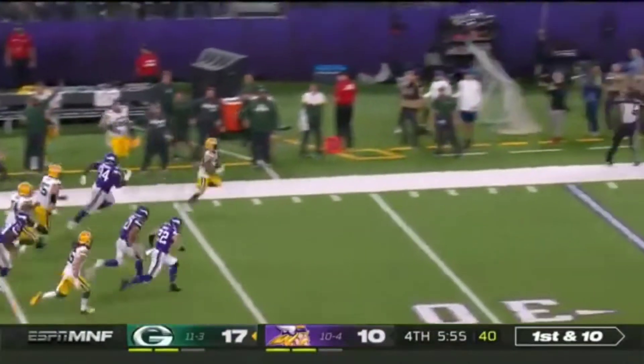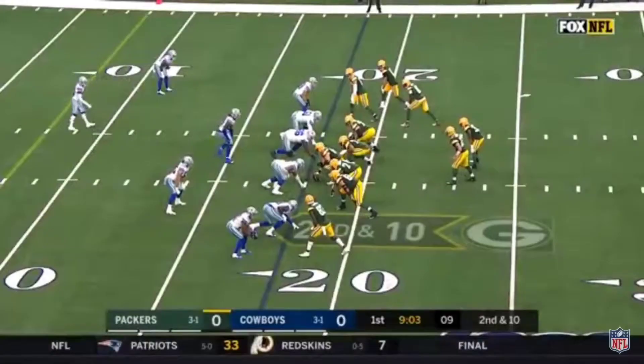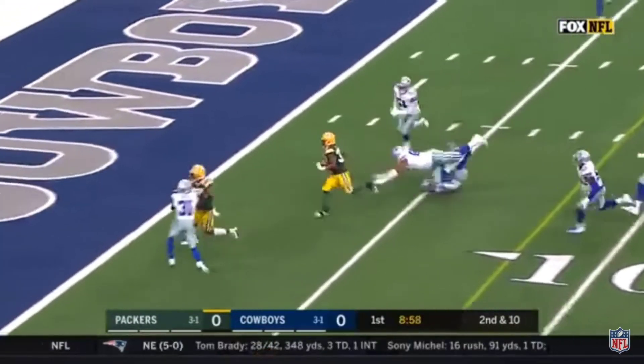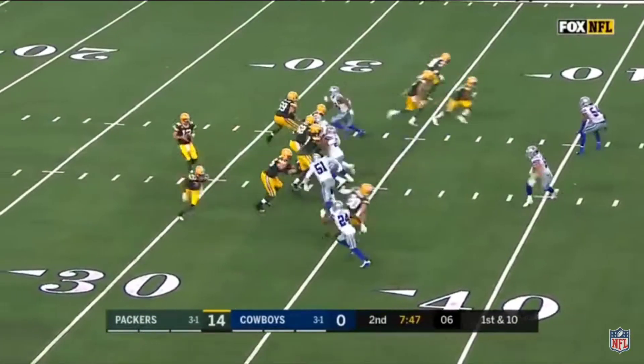Jones, look at that balance — Aaron Jones! Handoff to Jones, nice cut back, Aaron Jones for the touchdown. Here's Jones with a big hole to run through, still going. Down goes some of Trey Carson today.